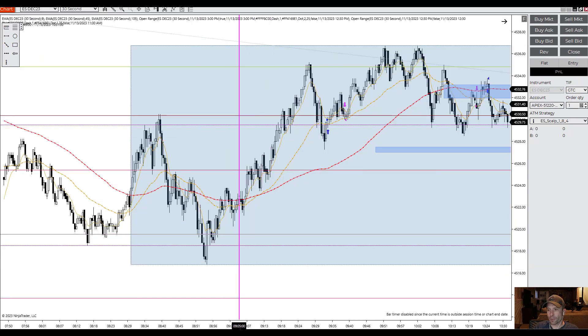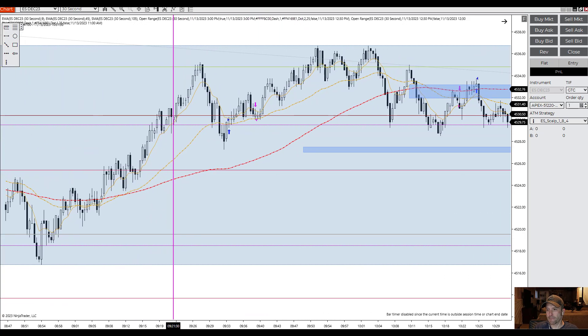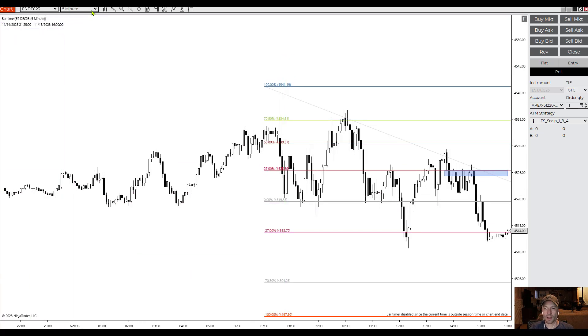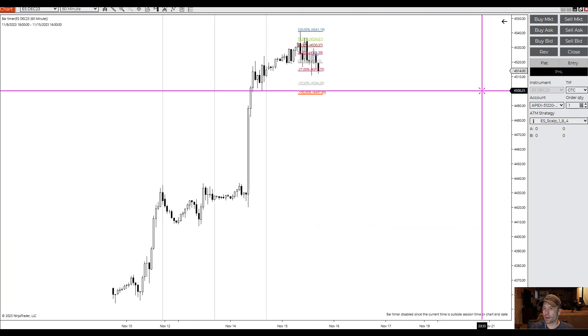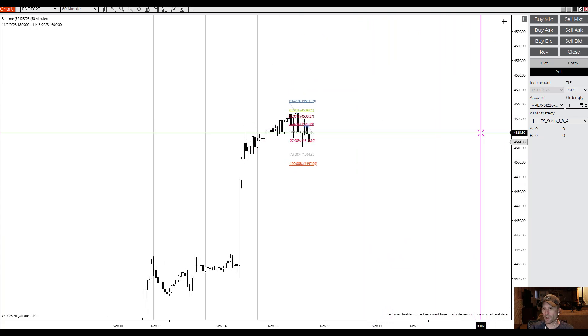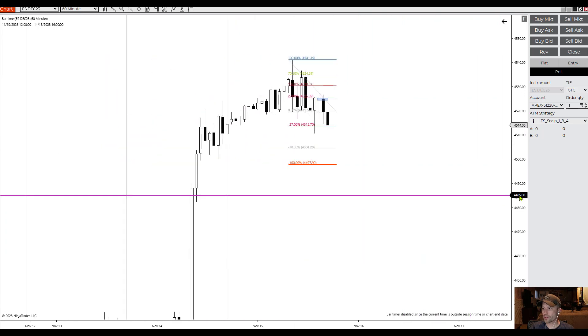ES — I think there were like eight or nine trades in ES, none of them too spectacular. I want to review my first-hour setup — I'll call it my version of the OTE, optimal trade entry.